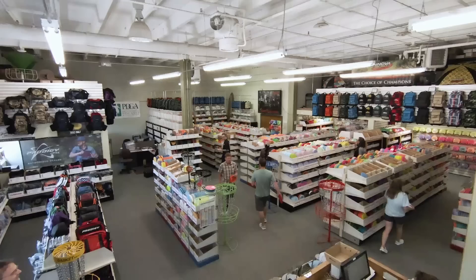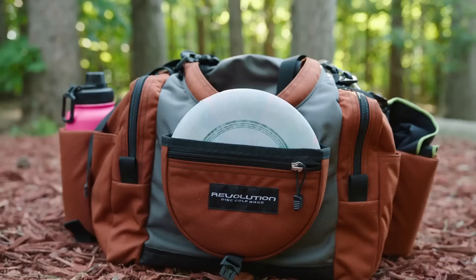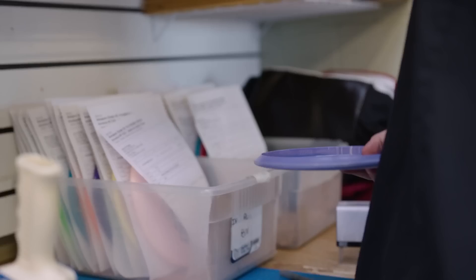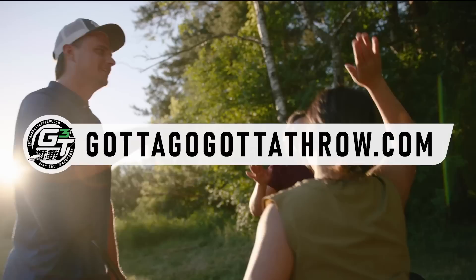If disc golf is your game, make Gotta Go Gotta Throw your disc golf warehouse. With a huge selection of discs, bags, baskets, carts, shirts, and more — GottaGoGottaThrow.com has all the tools to take your game to the next level. Shop online or at our Golden Valley, Minnesota store. Free shipping with all online orders over $75. Get what you need for the game you love. GottaGoGottaThrow.com — your disc golf warehouse. In the game since 1993.